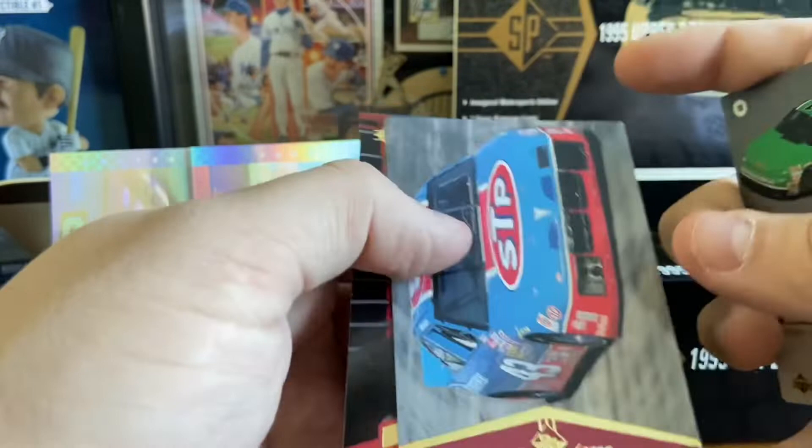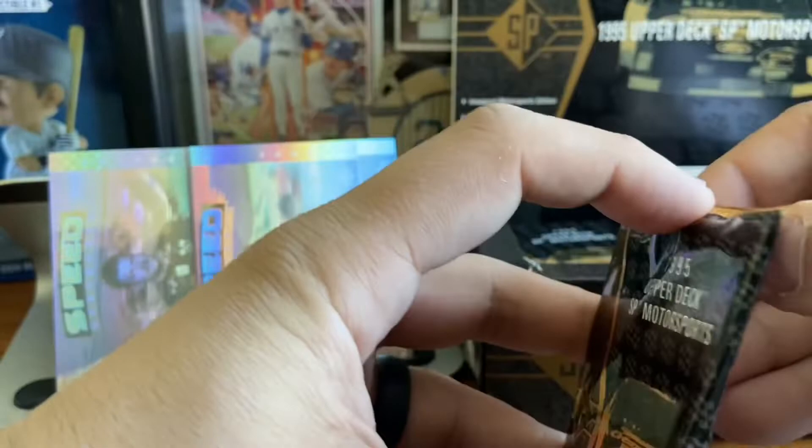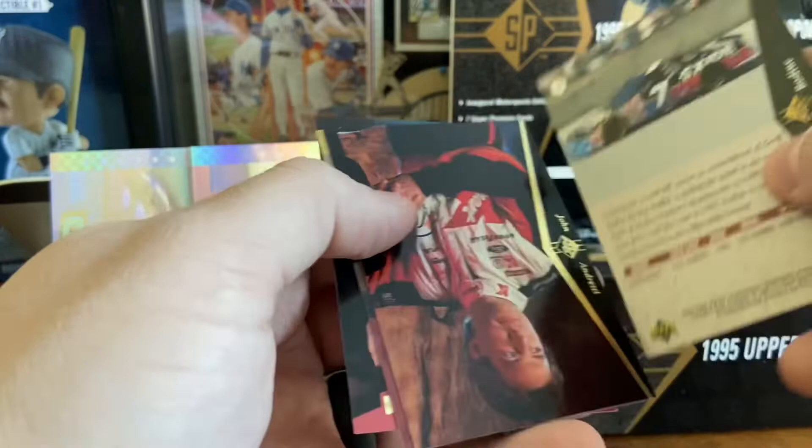Bobby Hamilton and the STP car — man, that looks great. The Pontiac. Even for somebody who didn't watch NASCAR, just the visual of some of these cars and the logos and the numbers bring back memories for me — just how some of these cars used to look. There's the Lowe's Brett Bodine. And that's the die cut card in this pack. Dale Jarrett. Michael Waltrip. Jeff Bodine. John Andretti — there's our first Andretti. Ricky Craven. Leonard Wood.